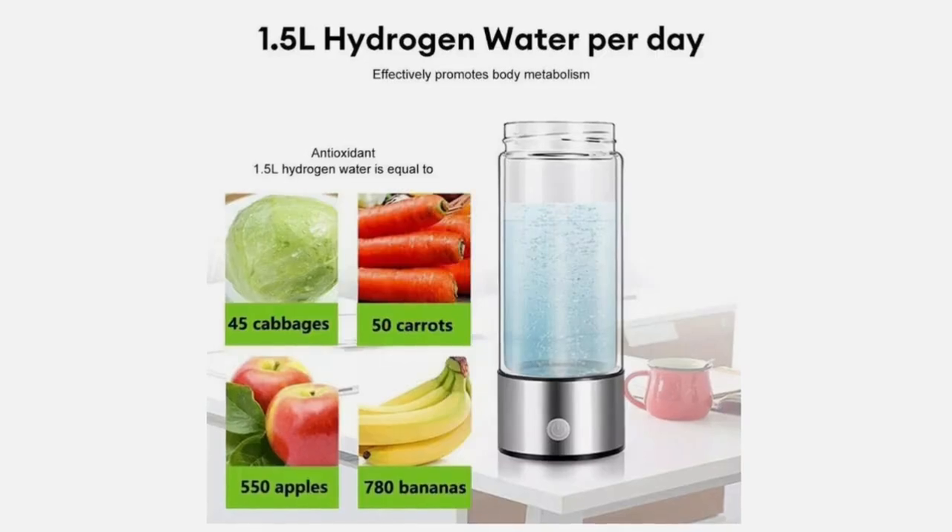You'll see these bottles on Amazon and eBay with images claiming they have the same amount of antioxidants as 550 apples or 500 cabbages — though I'm not quite sure about those claims.